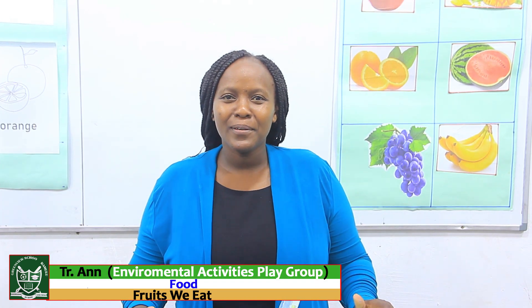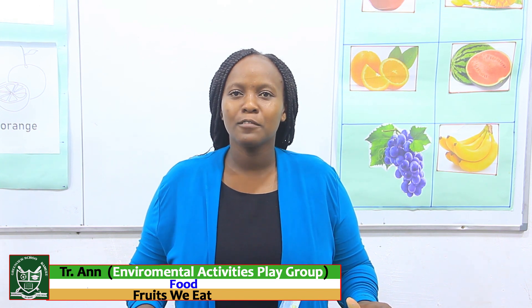Hello, how are you? I hope you're well, I hope you're safe. Welcome today to our lesson. I'm Teacher Anne from Greenview Schools. I'll be taking you through playgroup class environmental activities.